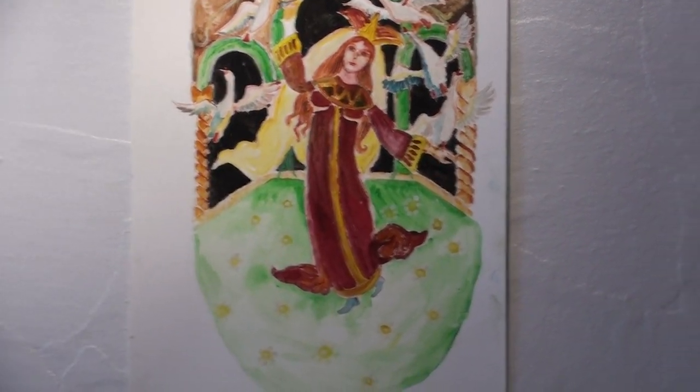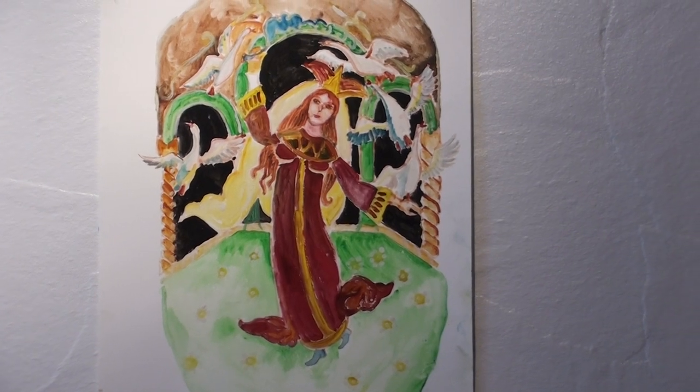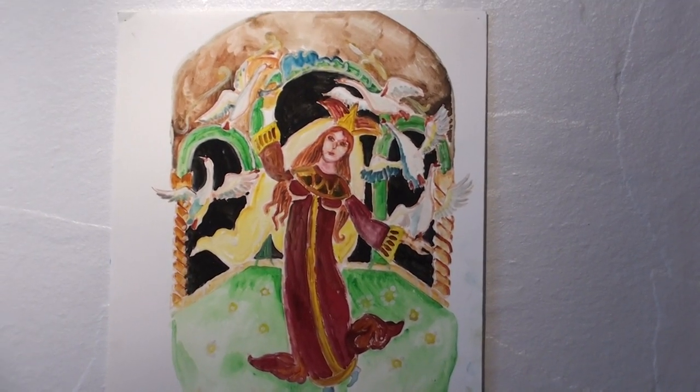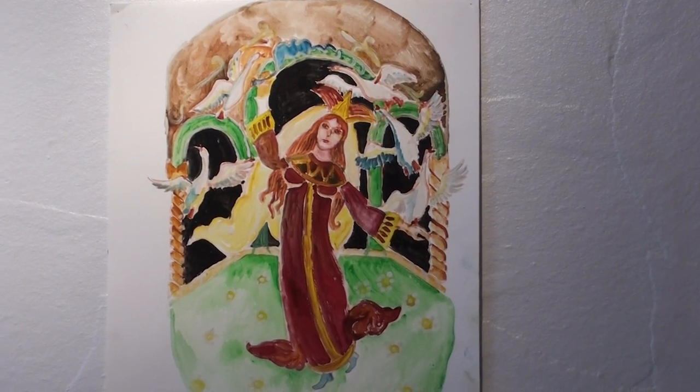It's the story of the Swans from a story by the Brothers Grimm, which is very famous in Europe.